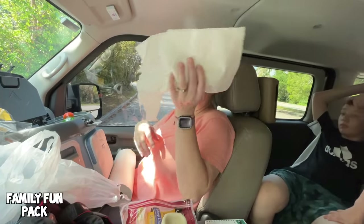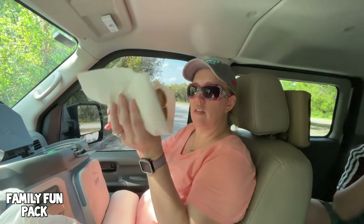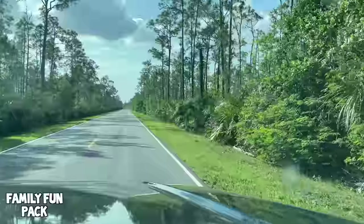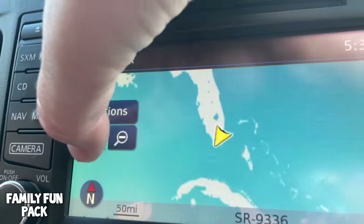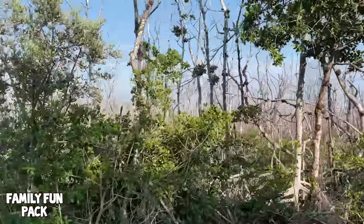You probably can't tell unless you look really closely how sweaty I am, but we made it back to the car without any bug bites. Now we're going to make lunch. This is so interesting how it keeps changing here in the Everglades.